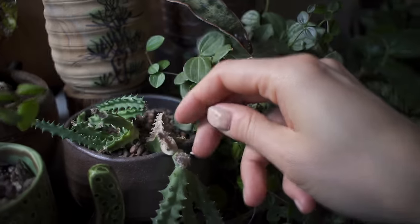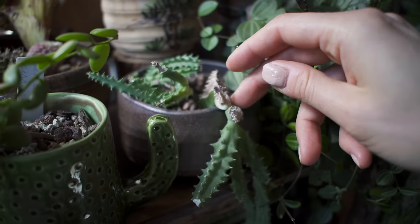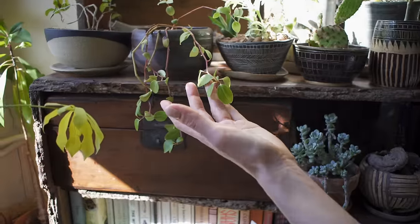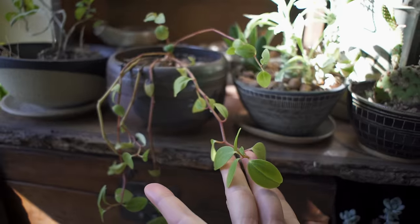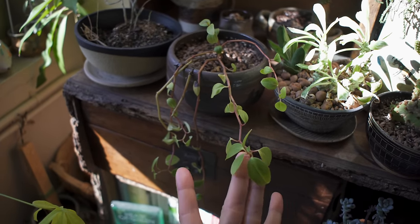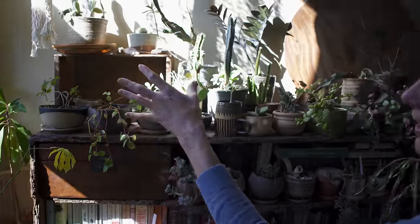I noticed this one has a mealybug on it, so I'm going to have to come in here and do some mealybug treatment. Over here we have Peperomia glabella — I think this is a little bit better as a terrarium plant, but this has been growing in this pot without drainage for quite some time. I rarely overwater my Peperomia and in most cases I default to watering less rather than more.